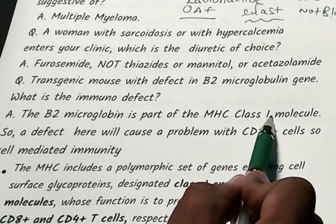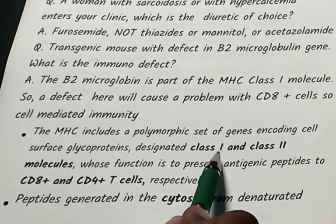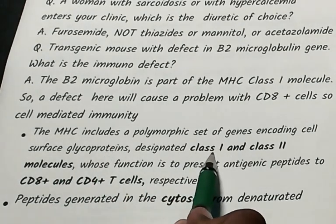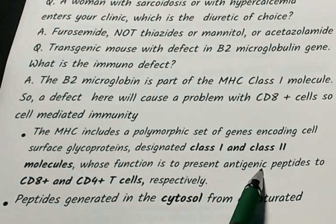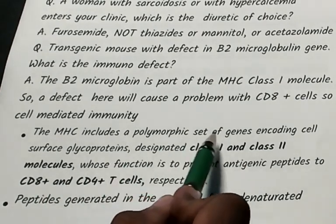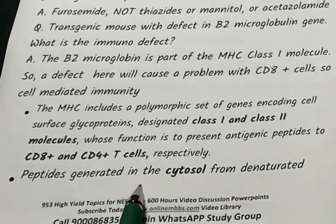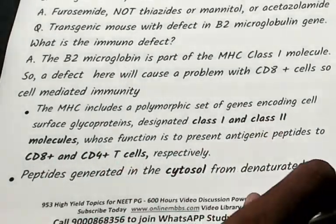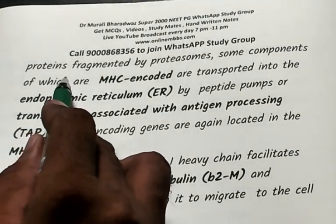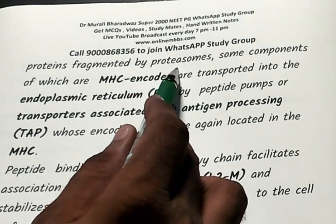MHC has class 1 and class 2, encoding cell surface glycoproteins. Class 1 presents antigenic peptides to CD8+ T cells; class 2 presents to CD4+ T cells. These peptides are generated in the cytosol from denatured proteins fragmented by organelles called proteosomes.